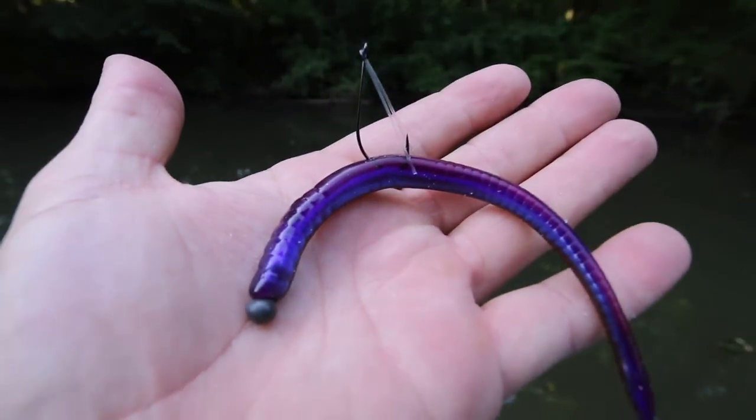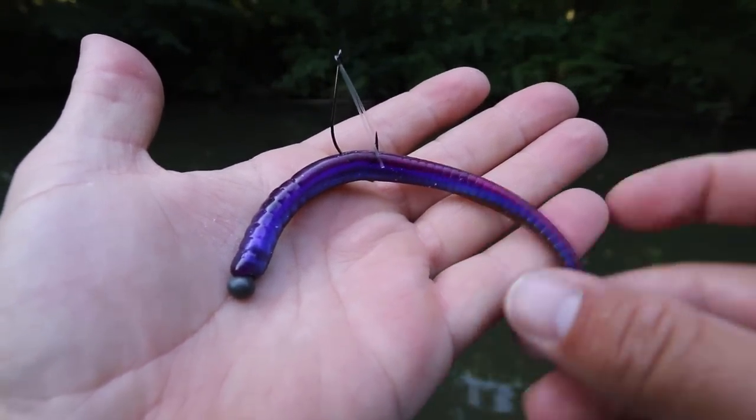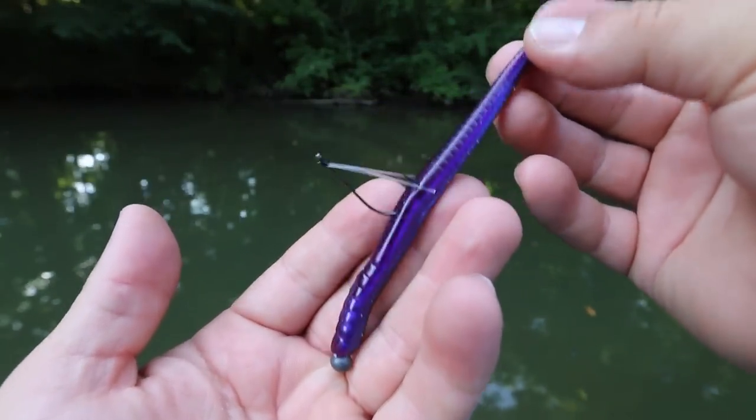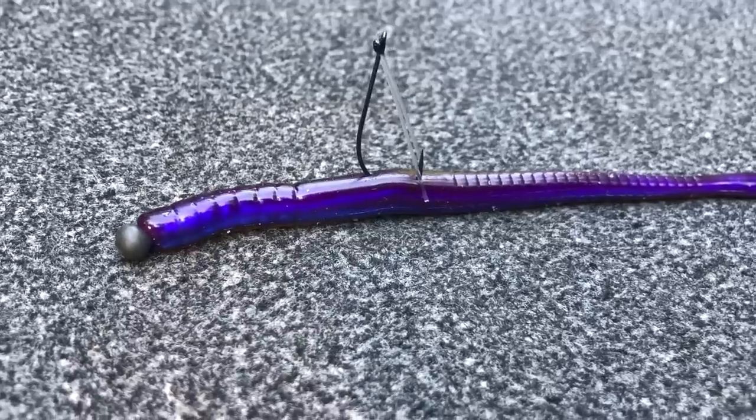The second lure that you absolutely need to have tied up is a Neko rig. One of the best things about a Neko rig is it is a very effective tool to fish not only shallow but also in deep water. So no matter what kind of fisherman you are — whether you like to fish shallow or deep — a Neko rig is something you need to be fishing in July. One of the biggest reasons I love it is that it is a very slow presentation. You can work this bait extremely slow, and during July, a lot of bass have seen a lot of the more traditional baits. There are really two main ways to catch bass in July: either make them react, like we talked about with the jigging spoon, or slow way down — and the best way to slow down is with a Neko rig.